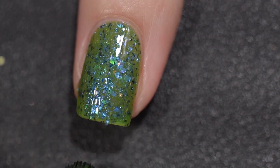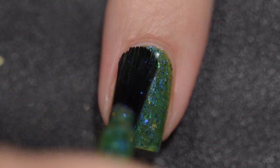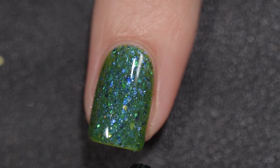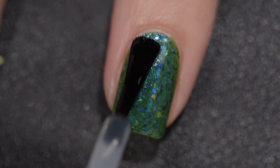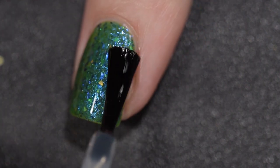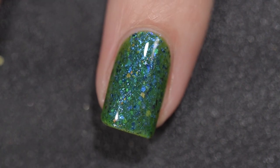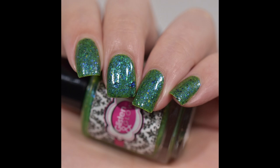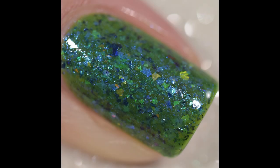This polish had a wonderful formula — it went on very smoothly, very evenly, with no application issues whatsoever. This might dry with the tiniest bit of texture but one coat of Glisten and Glow's glossy top coat made it nice and shiny for me. This will not give you any kind of difficulty to remove. I would recommend a base coat just to be safe because it is a green and greens can be stainers on some people. Here it is with a glossy and a matte top coat.